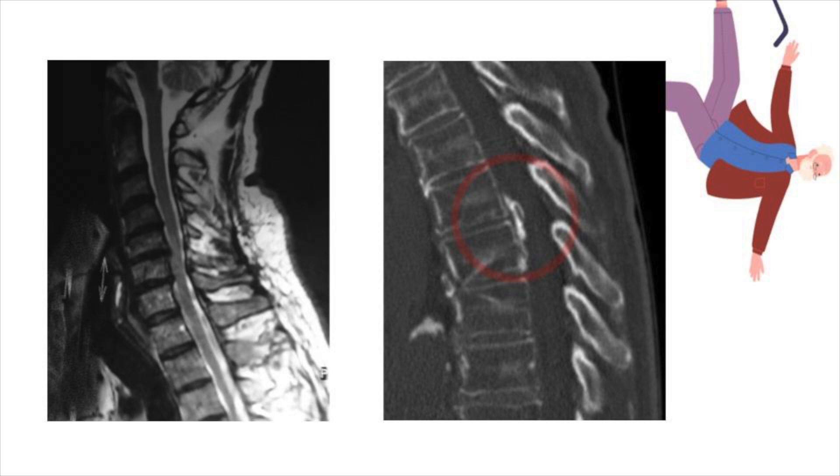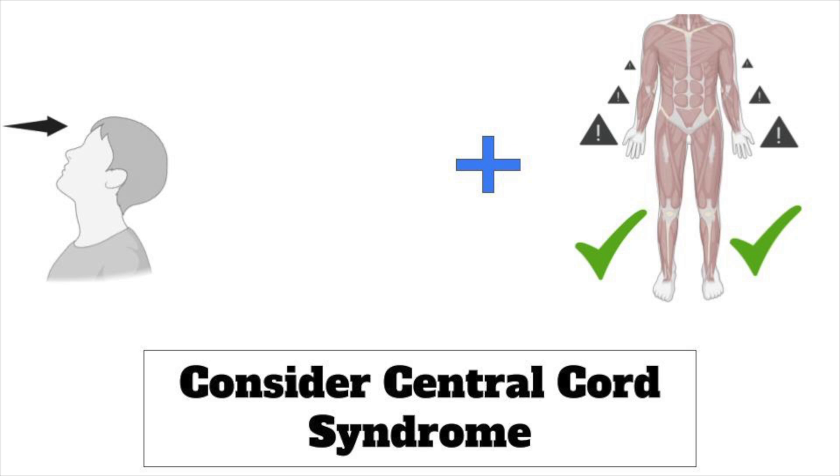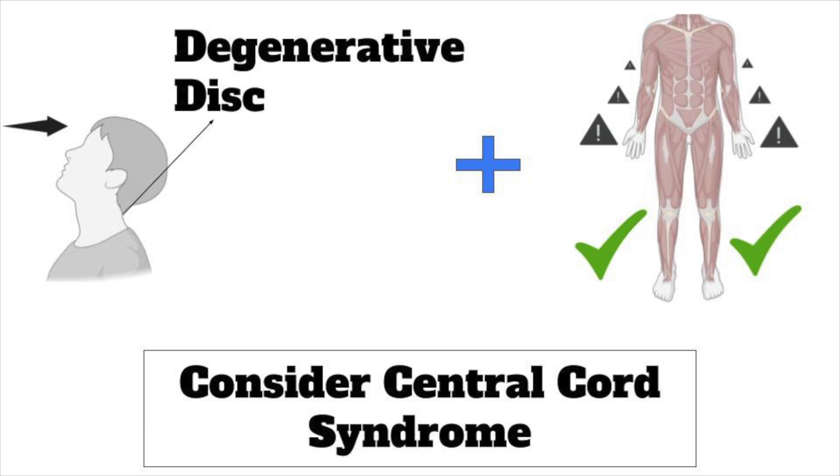Are there any pitfalls in the diagnosis? Probably the key pitfall is missing subtle weakness in the patient who has a low energy mechanism and a normal CT. This really requires you to consider this diagnosis in the patient who's had a hyperextension mechanism, subtle weakness in the hands and arms more than the legs, and some degenerative disc disease on CT.